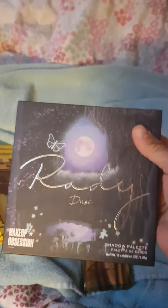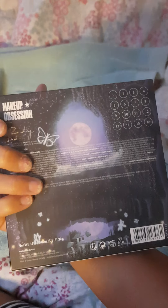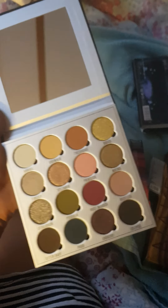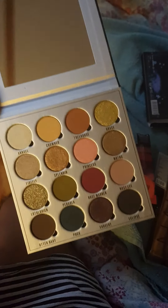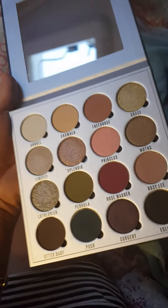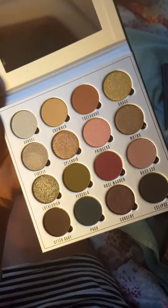So we'll start with Makeup Revolution. This is the Makeup Revolution Ruby Dust Palette. I've been eyeing up this palette on the Makeup Revolution website for a long time, and I've finally purchased it. I'll show you the inside of that now — it's really, really pretty. I'm not going to swatch it; I'm just showing you as a mini haul. Love these shades. And this palette retails for £10.